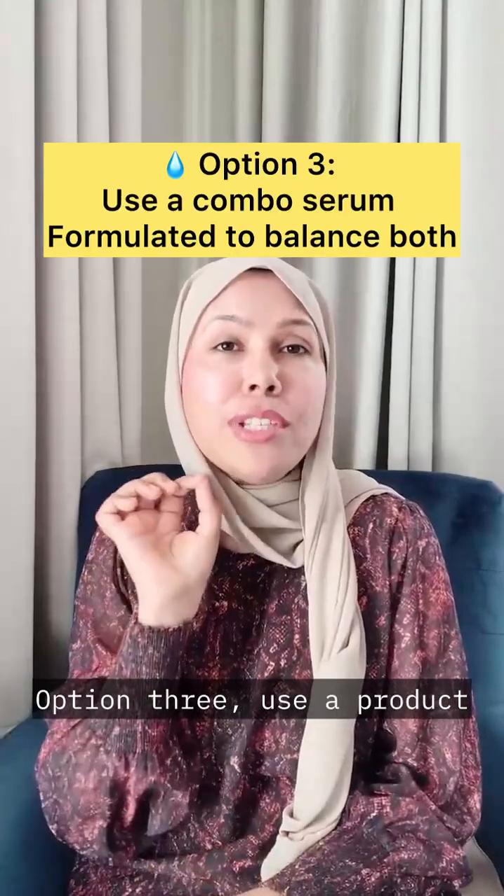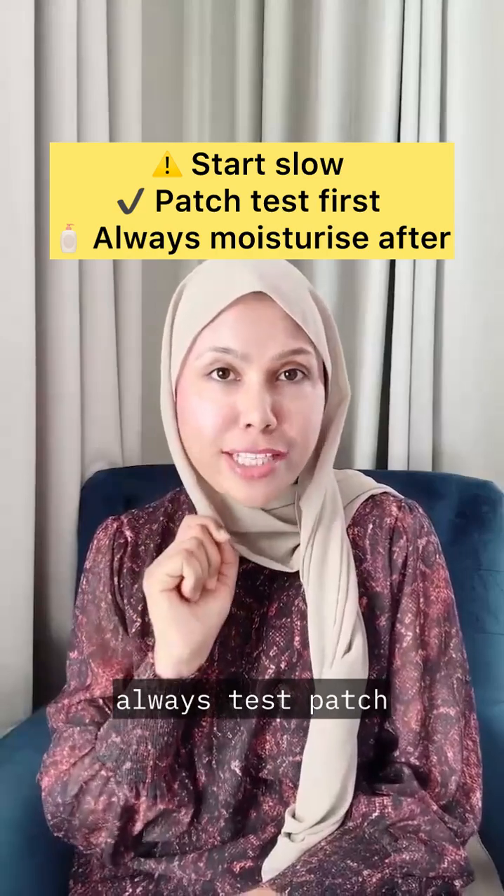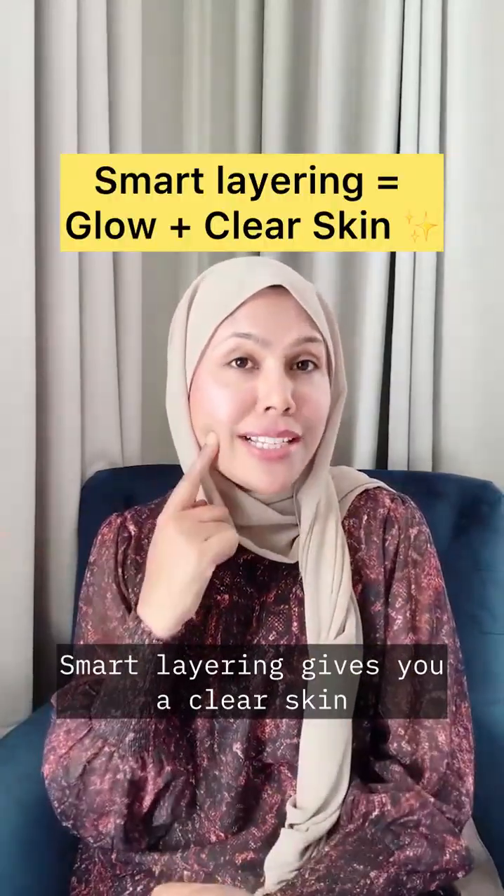Option three: use a product that combines both. Remember, always start slow, always patch test and moisturize after. Smart layering gives you clear skin and a radiant glow.